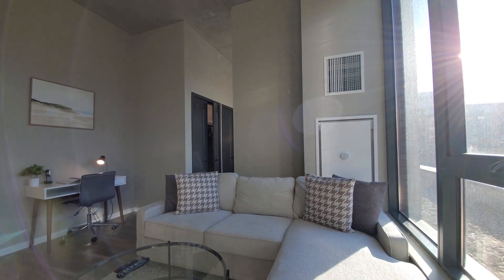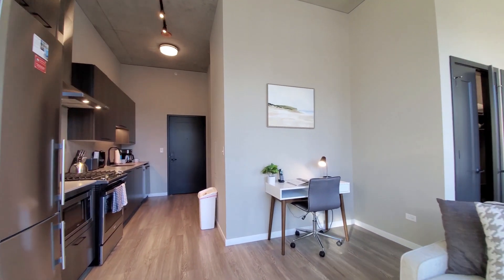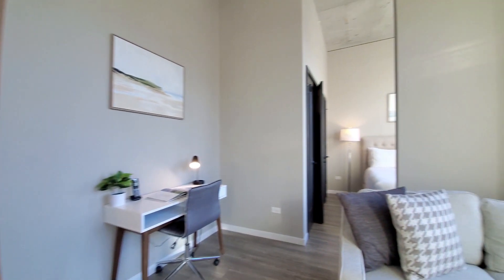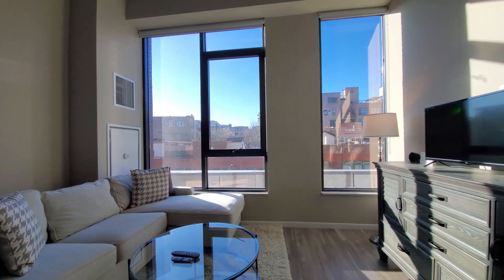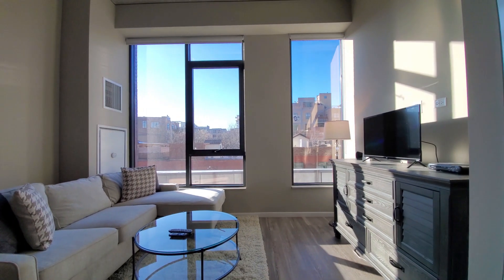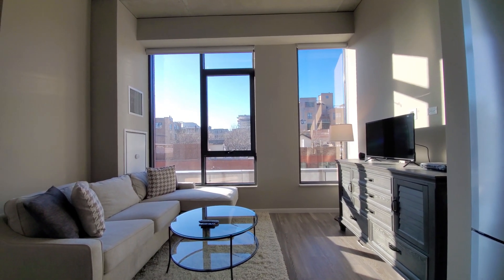There's comfortable L-shaped seating, a home office desk set up, and moving back toward the living area, drawers and a TV up above.